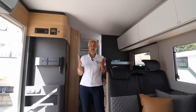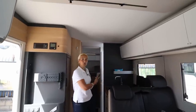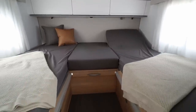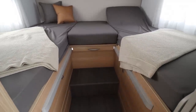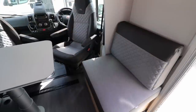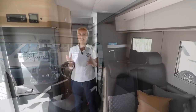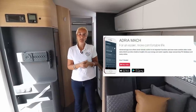The Coral also has the big fridge freezer. This model has the centre washroom and twin beds at the back that convert into a huge king size. I'll be putting information together on our website for all the new layouts available. Today there are only a couple of models here, but this gives you an idea of the new upholstery. You can also get the Adria Mac app on this model.